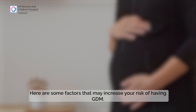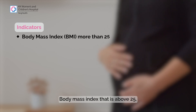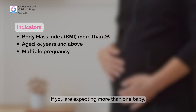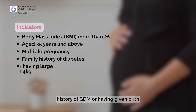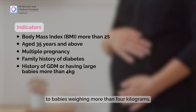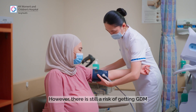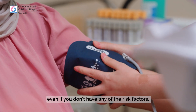Here are some factors that may increase your risk of having GDM: a body mass index above 25, age 35 years and above, expecting more than one baby, family history of diabetes, history of GDM or having given birth to babies weighing more than 4 kilograms, or having had previous poor obstetric outcomes associated with diabetes. However, there is still a risk of getting GDM even if you don't have any of these risk factors.